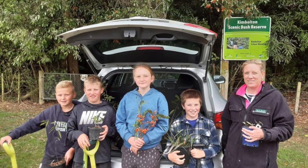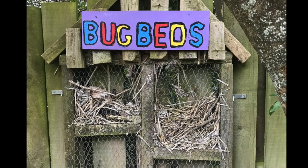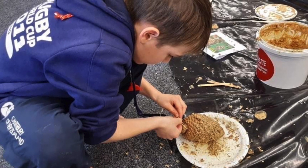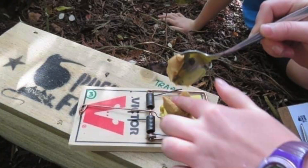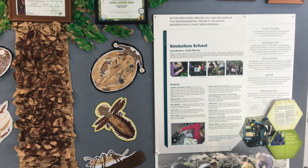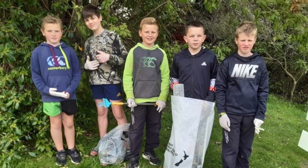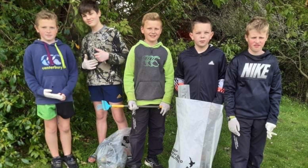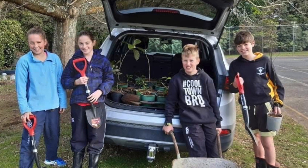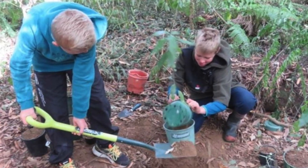Our local native bush reserve is very important to our tangata whenua, and we use it as an outdoor classroom. Our kaitiakitanga includes flora and fauna care, such as rongoā, pest control and fostering a love for our natural environment. Our unique Enrichment Enviro Schools program receives support from Horizons Regional Council, along with funding support from other sources. One of our current projects is to gather and grow a thousand native seedlings for Fonterra riparian planting on dairy farm waterways in our local area.